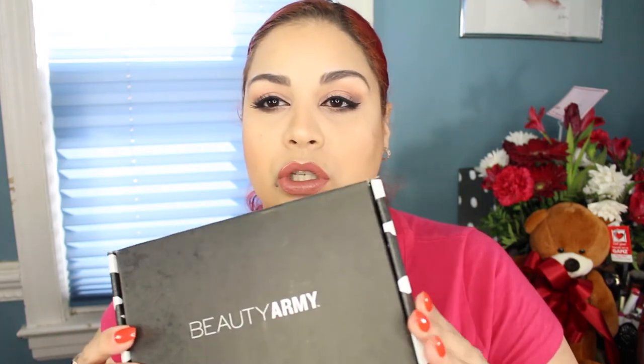I wanted to come to you guys with a new beauty box — it is a Beauty Army box. I received this complimentary; I think it's a paid six-month subscription to Beauty Army. I don't know too much about this box, but you get some samples. This is the box right here.